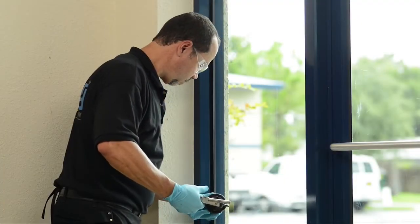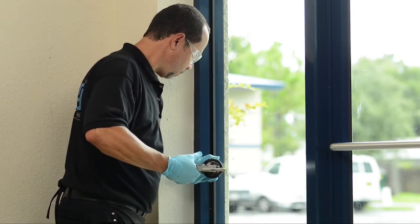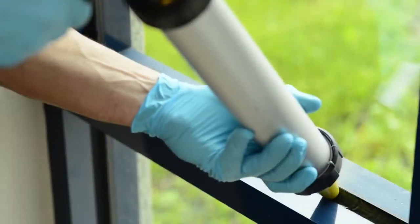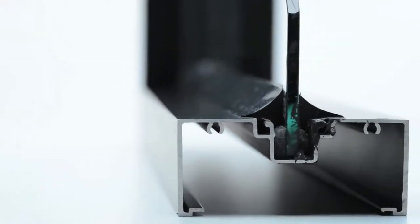After film installation, a thick bead of special high-strength silicone is applied all around the perimeter to firmly secure the filmed glass to the window frame. Once cured, the filmed glass and silicone work together to create a strong barrier.